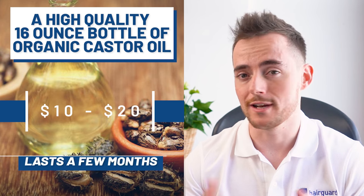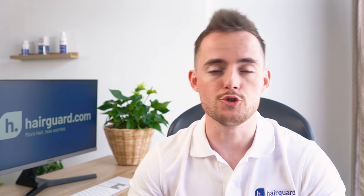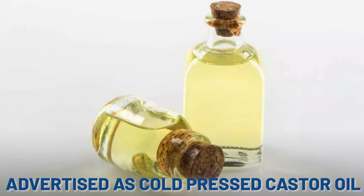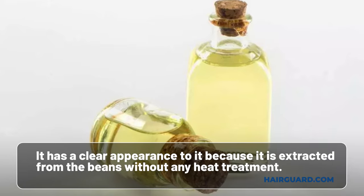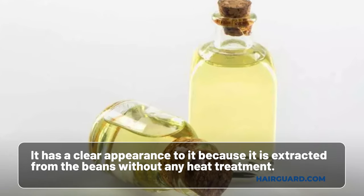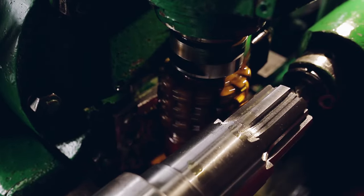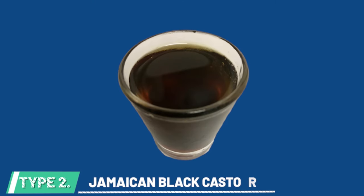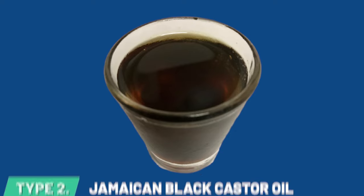Depending on how much you use it, it should last you a few months. When it comes to purchasing castor oil for hair growth, there are two varieties to choose from. The first is standard castor oil, which you will see advertised as cold-pressed castor oil — it has a clear appearance because it's extracted from the beans without any heat treatment. The beans are simply pressed and the oil is literally squeezed out of them in a purely mechanical fashion. The other major variety is Jamaican black castor oil, or simply black castor oil — they are the same thing.